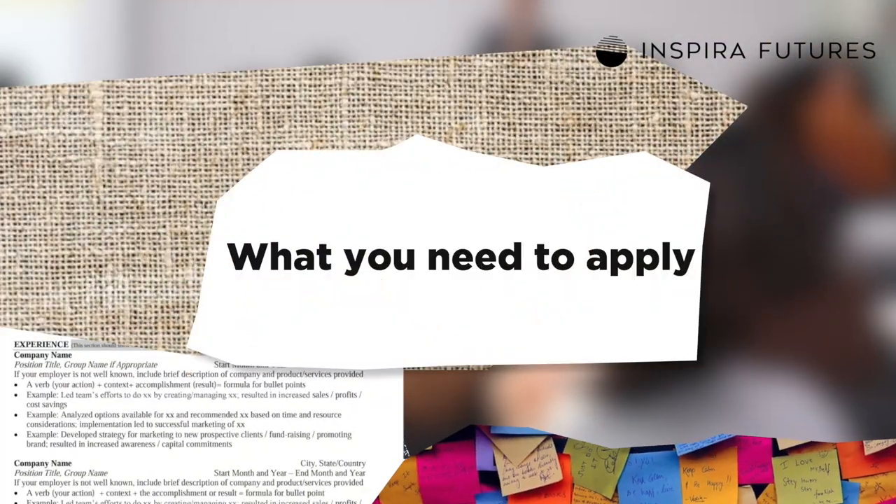Now that you know the makeup of accepted students, what do you need to apply? Columbia has created a checklist of application materials, and you'll need to tick off each of the following items to be considered for admission. First is your transcripts — you'll need to submit copies from every college or university where you've earned a degree. Next is your GPA, which should match your exact GPA on your transcript. After that is your GMAT, Executive Assessment, or GRE score.